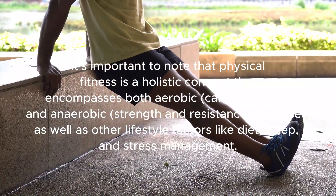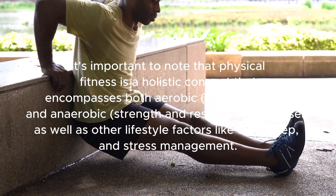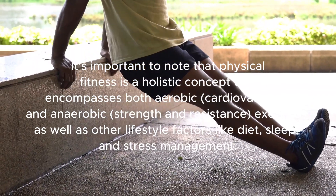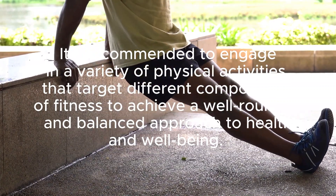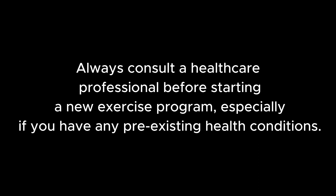It's important to note that physical fitness is a holistic concept that encompasses both aerobic cardiovascular and anaerobic strength and resistance exercises, as well as other lifestyle factors like diet, sleep, and stress management. It's recommended to engage in a variety of physical activities that target different components of fitness to achieve a well-rounded and balanced approach to health and well-being. Always consult a healthcare professional before starting a new exercise program, especially if you have any pre-existing health conditions.